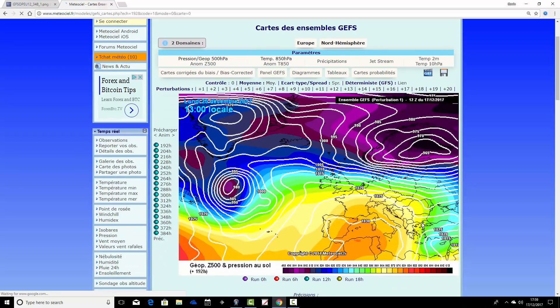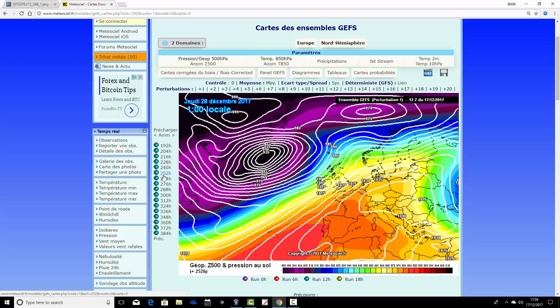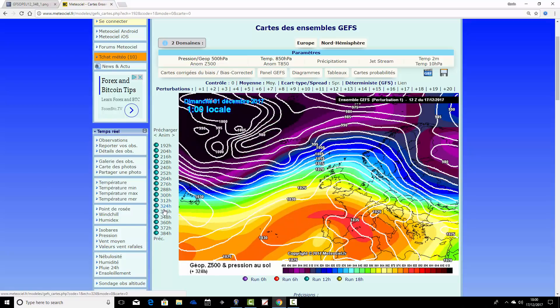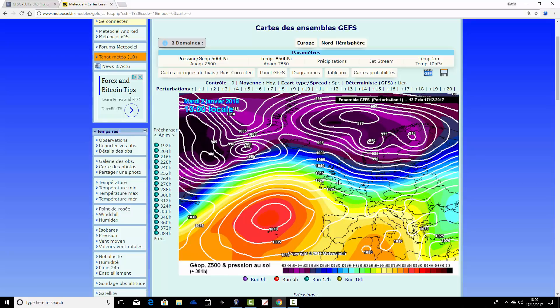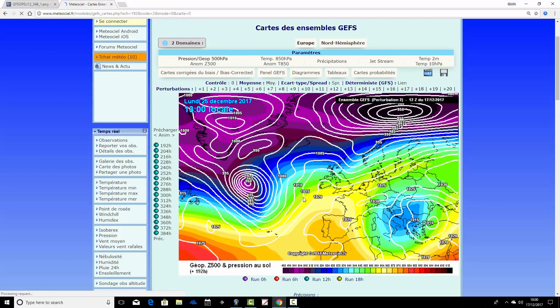Ensemble member number one shows a little transient ridge for Christmas Day — fairly decent. Boxing Day brings wet and windy weather into the west with very mild southwesterly winds. Running up toward New Year it stays unsettled, with a real battering and severe gales particularly for the north. Ensemble member one is very unsettled between Christmas and New Year.